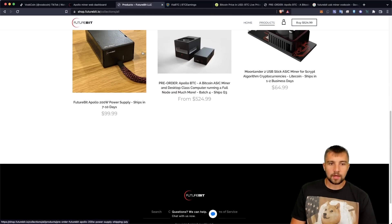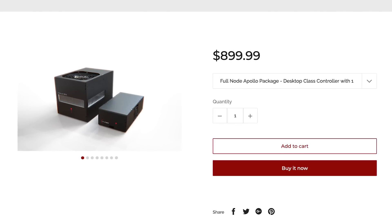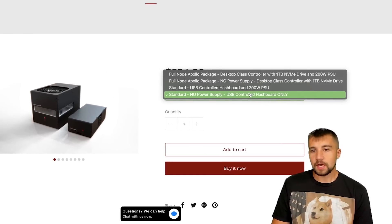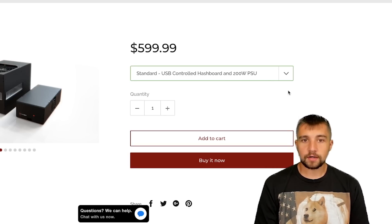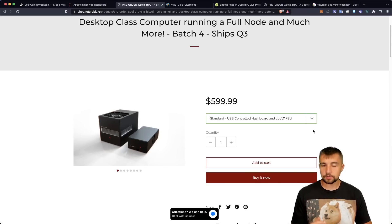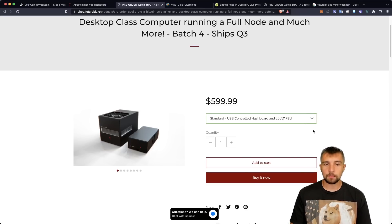Bringing it back to the point: only two things they stock now — their power supply, which is a very cool but overpriced unit at $100, and then their actual mining unit. You can get exactly what I have for $900, or a completely stripped-down version for $524, which is in line with that $499 Bitcoin miner version we previously talked about. If you're going to grab one, I'd recommend just getting the USB-controlled version with the 200-watt power supply, unless you have spare power supplies to plug into. For example, I had a GPU mining rig where I used to have the FutureBit Apollo LTC miner — I just had an extra PCIe connection on that power supply, plugged it right in, fired up the GPU rig, and that miner fired up at the same time.